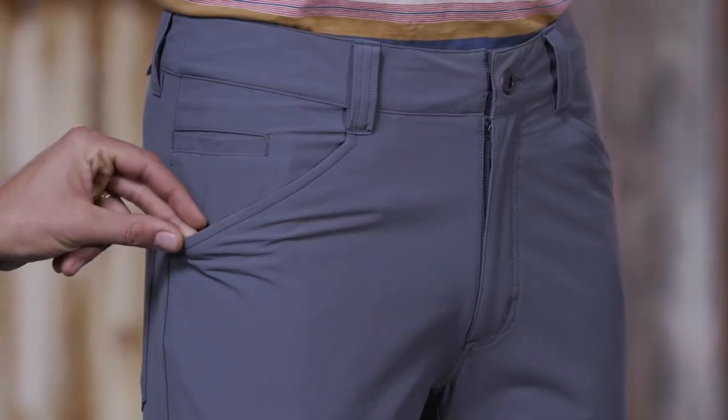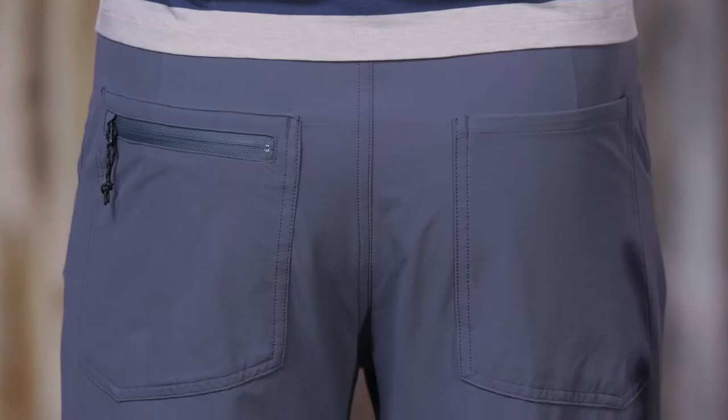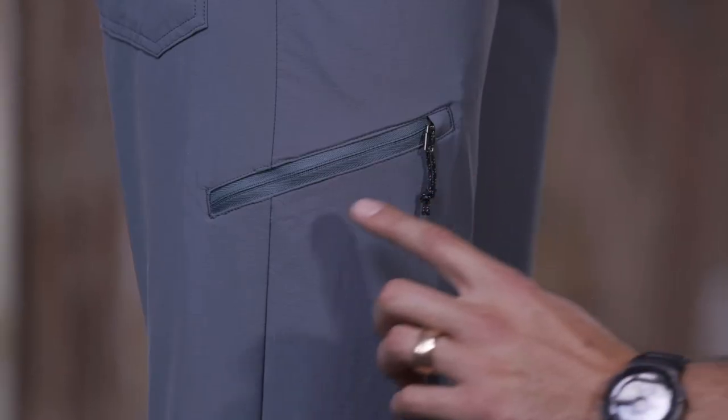They have hand warmer pockets, a coin pocket, two rear pockets — one with a zipper — and a zippered thigh pocket.